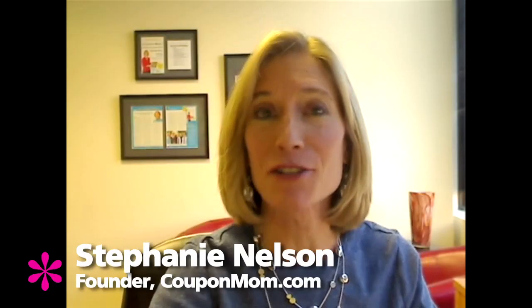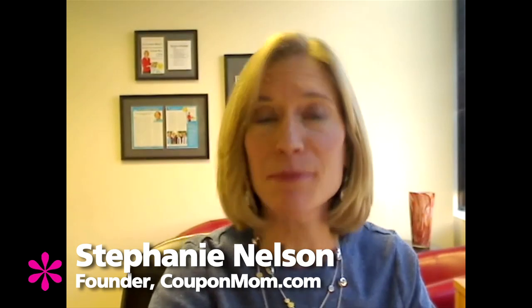Hi, I'm Stephanie Nelson, founder of CouponMom.com, and today I'm going to give you my top three tips to cut your grocery bill in half.